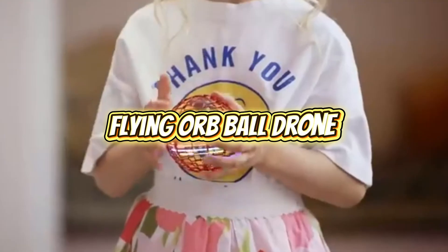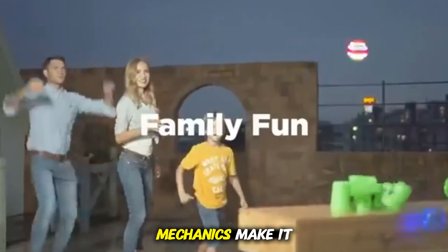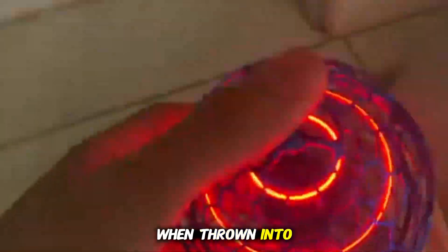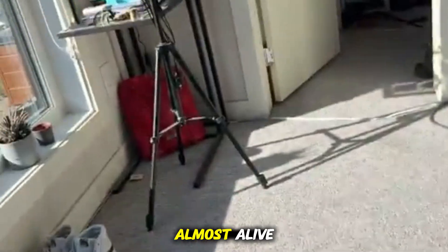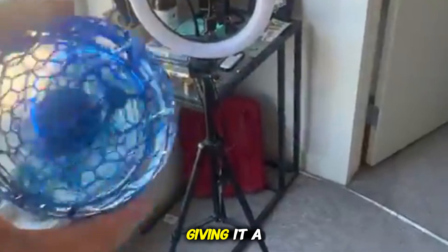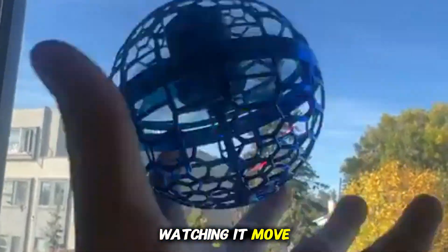Flying Orb Ball Drone. The flying orb ball looks like a neon toy from the future, but its internal mechanics make it far more impressive than it appears. Inside the transparent shell is a stabilizing drone engine that reacts instantly to hand gestures. When thrown into the air, it creates a smooth, floating glide that makes it feel almost alive, almost aware of its surroundings. The glowing RGB colors enhance the illusion, giving it a magical, gravity-defying presence that mesmerizes anyone watching it move.